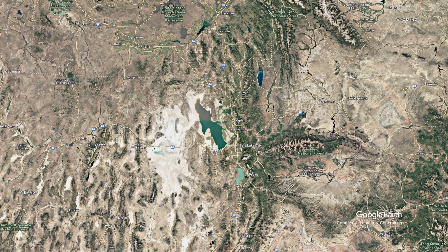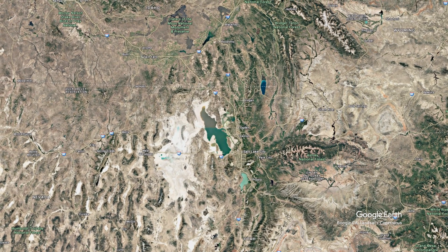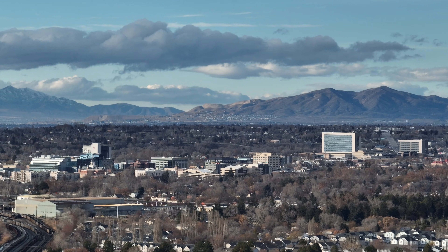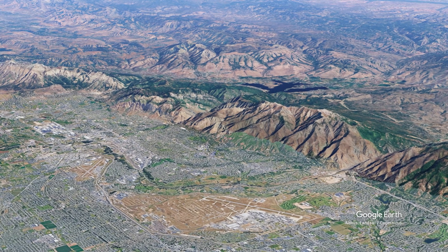If this giant lake existed today, it would cover most of northwestern Utah and parts of eastern Nevada, as well as southern Idaho. Salt Lake City would be underwater. So would Provo, Ogden, and dozens of other communities. The Wasatch Mountains would be islands, and the landscape would have been unrecognizable in other ways too.